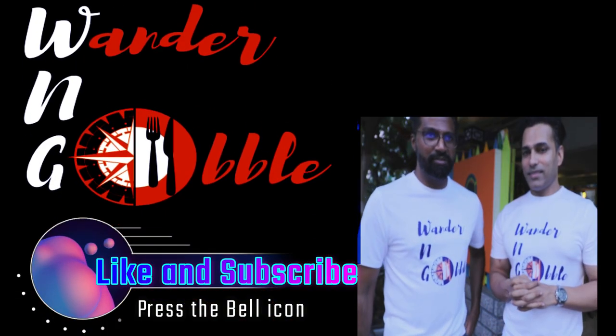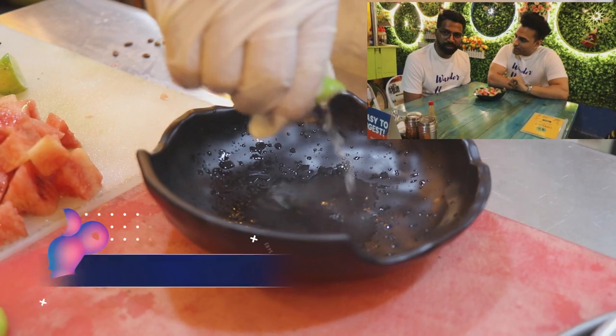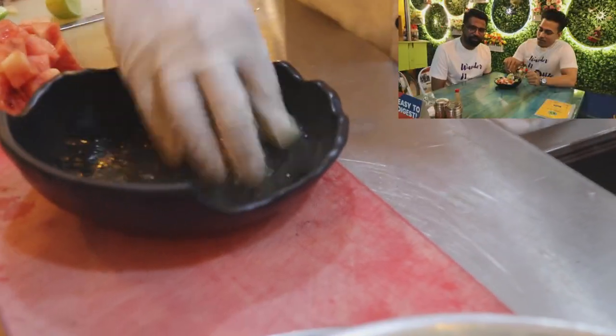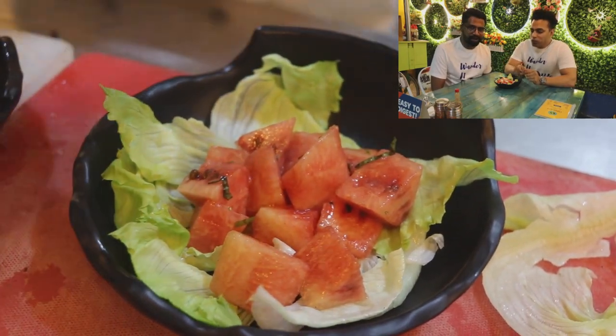We want to try out some of the offerings and we'll tell you how it looks and how it tastes. This is their watermelon and feta salad. It looks fresh — it's a good, refreshing salad. Sweet from the watermelon, fresh from the watermelon, and the richness from the cheese. It's just a killer combination. It's a classic, classic winner.